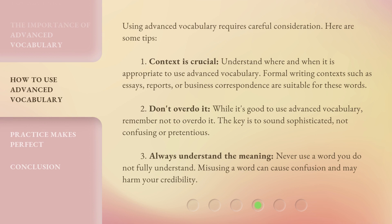Using advanced vocabulary requires careful consideration. Here are some tips. 1. Context is crucial: understand where and when it is appropriate to use advanced vocabulary. Formal writing contexts such as essays, reports, or business correspondence are suitable for these words. 2. Don't overdo it: while it's good to use advanced vocabulary, the key is to sound sophisticated, not confusing or pretentious. 3. Always understand the meaning: never use a word you do not fully understand. Misusing a word can cause confusion and may harm your credibility.